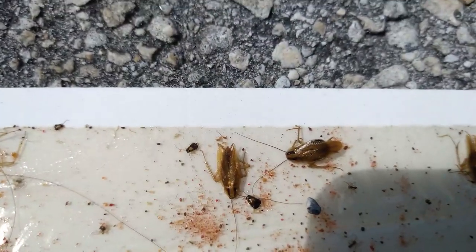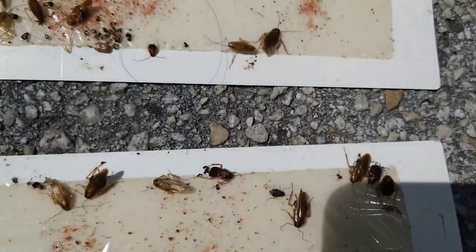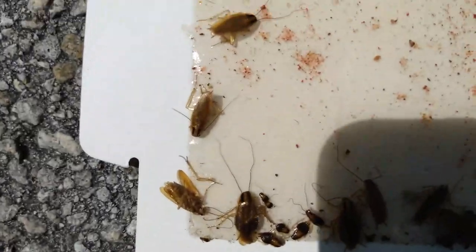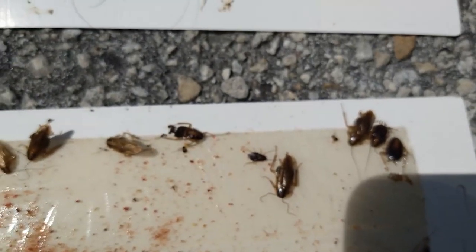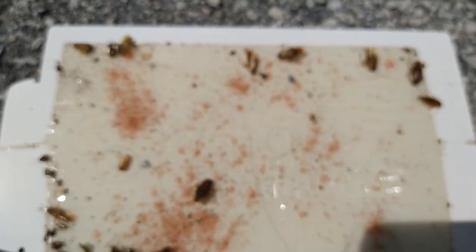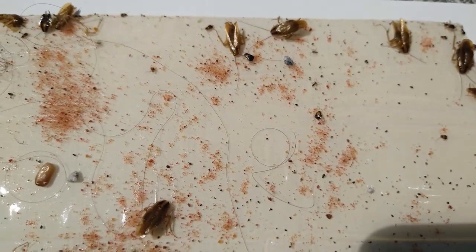One of the things I'm encouraged about is the deformity I'm starting to find in the wings on some of these. We use point source IGR, and one of the things that could be causing this is the amount of egg drop that could have happened.